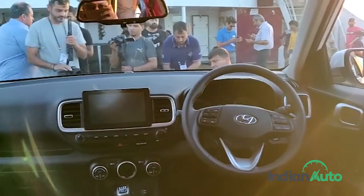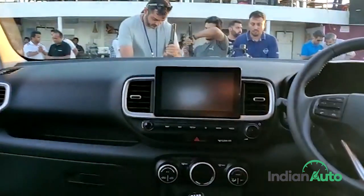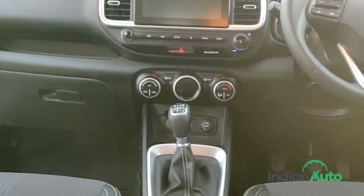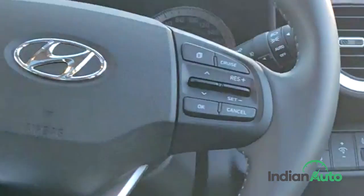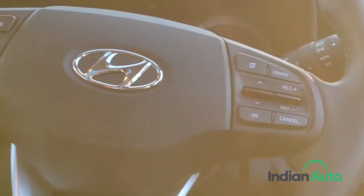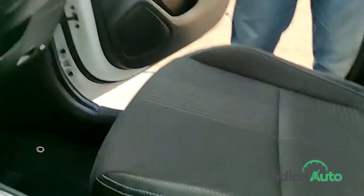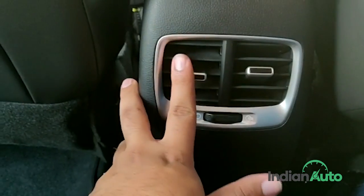While the Blue Link system is impressive enough, the new Venue's cabin gets more segment-first features like a wireless charger, an air purifier, an 8-inch HD display screen with Android Auto and Apple CarPlay, Arkamys sound system, and more. Other notable features include an electric sunroof and cruise control. Overall, the cabin is very well laid out and looks very premium as well, with extremely supportive seats and plenty of space for five adults.